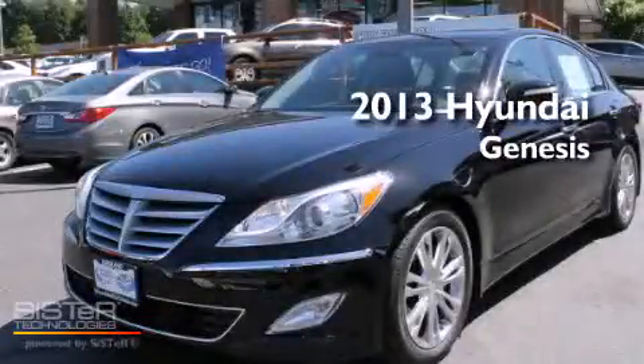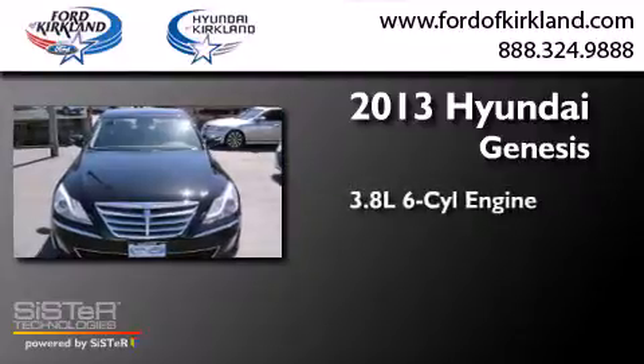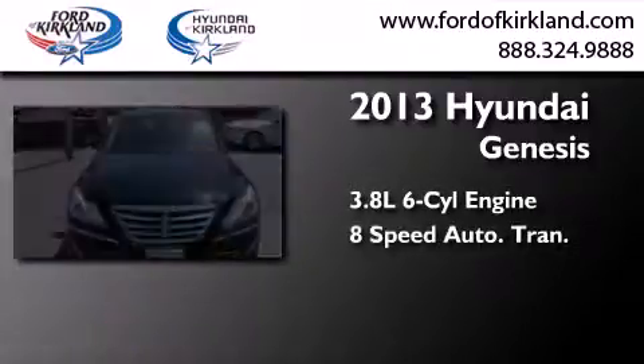This is a brand new 2013 Hyundai Genesis. It has a 3.8 liter 6-cylinder engine and an 8-speed automatic transmission.